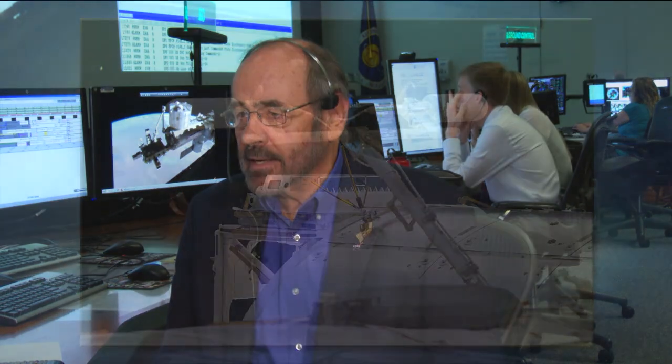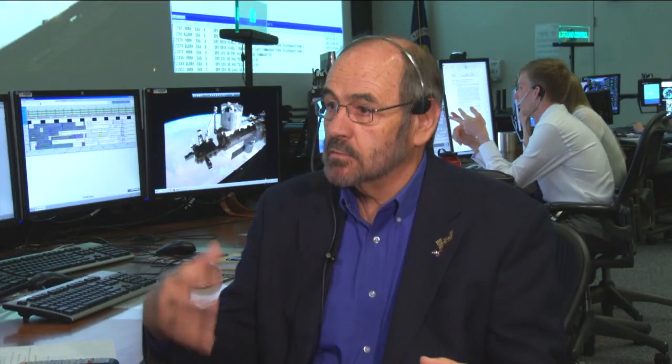A couple weeks later I get a call: you are the principal investigator for this payload. We are going to build an enclosure and put it outside Columbus. The design, build, certification, and delivery will be done in a short period of time. We broke a record — nine months from conception to delivery.